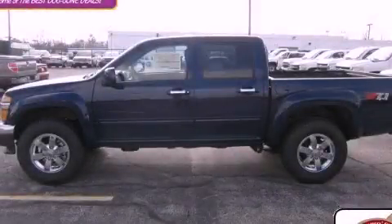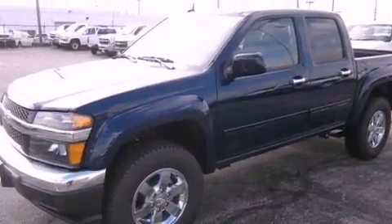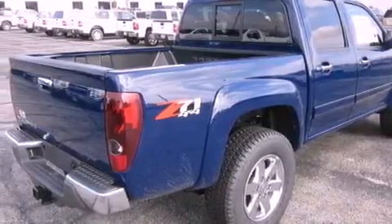This is a brand-new 2012 Chevrolet Colorado. It has the power to move what you need and the look, too. It features a 3.7-liter 5-cylinder engine, an automatic transmission, and 4-wheel drive.